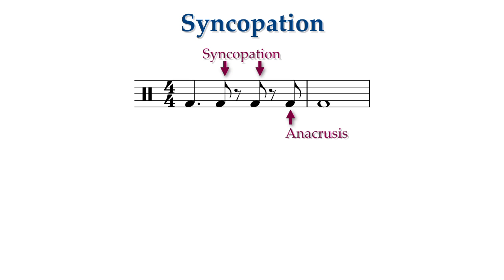Feeling pick-ups and syncopations as belonging to the following beat can help place the notes correctly. Rather than worrying about how long to hold a note or a rest, focus on when to start the pick-up to the following accent.